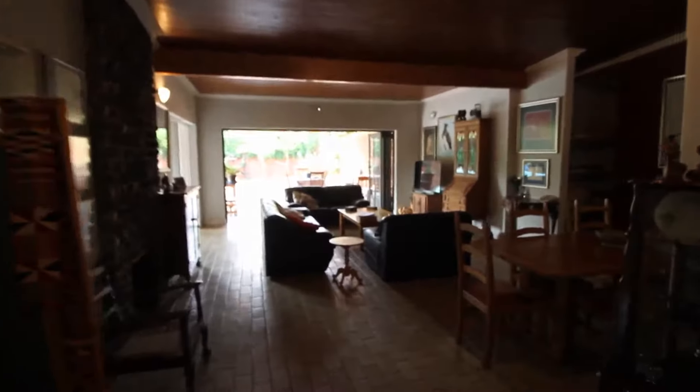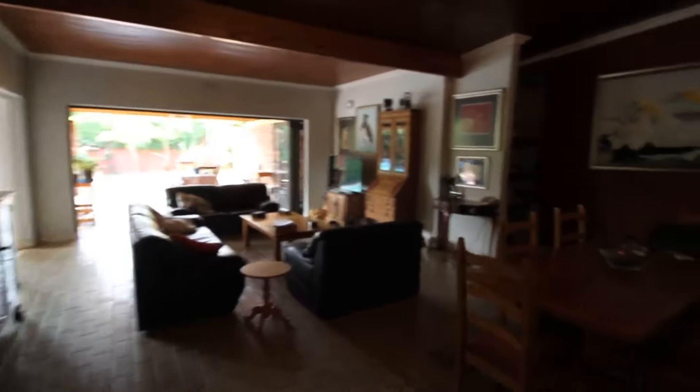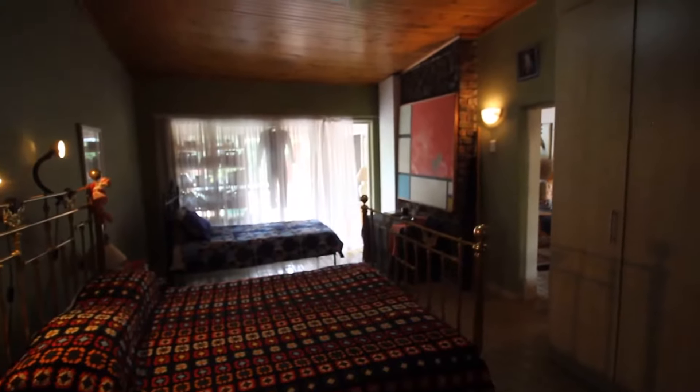This is the front door as you enter. Over here we've got a lovely open-plan lounge and dining room area. Here we have the main bedroom with plenty of cupboard space over there.